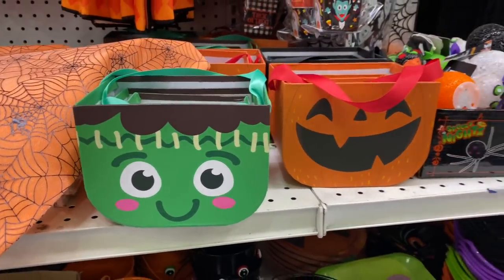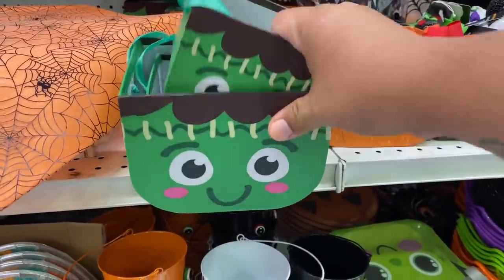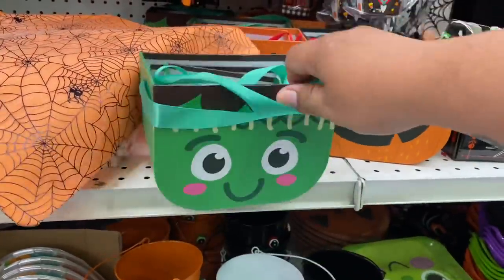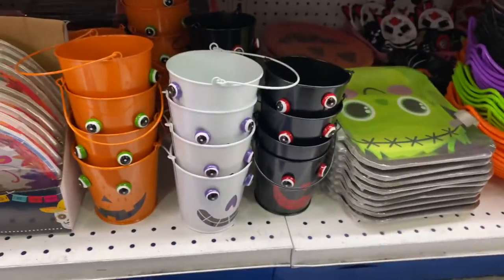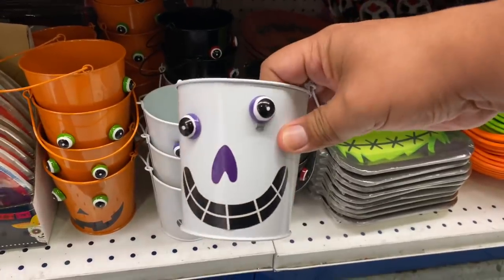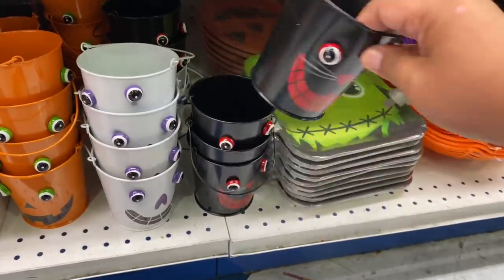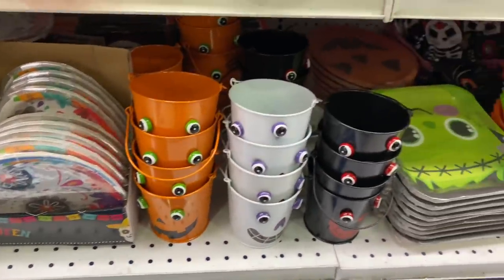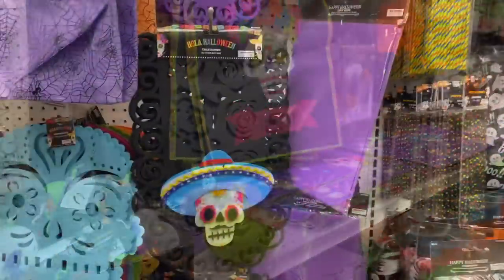As always, let's check out what is new in the seasonal section. They have these really cute nesting baskets — they're sold individually and each one is 99 cents. They also have pumpkin googly-eye little buckets, which are so cool. If you guys are crafters you could probably make one yourself, or you can buy it here at the 99 for 99 cents.